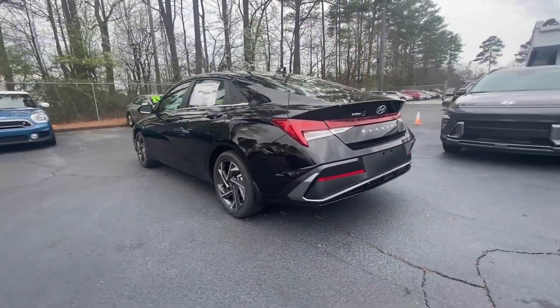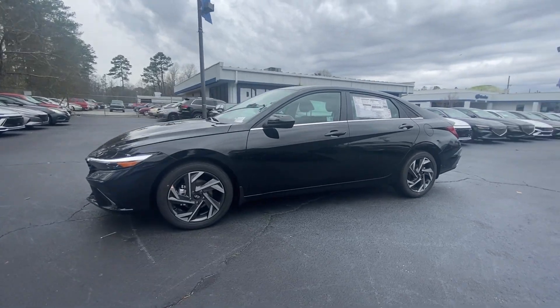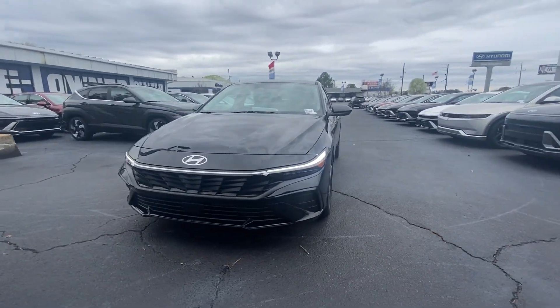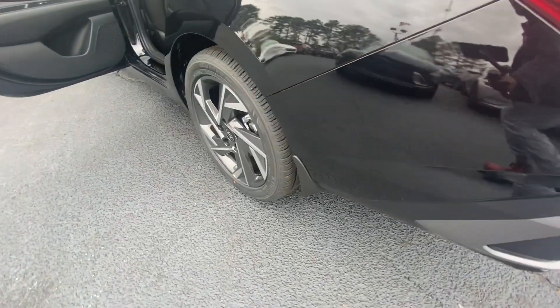These are just some of the great options this vehicle comes with: Apple CarPlay and/or Android Auto, wireless charging station, pre-collision system, navigation system, keyless entry, heated mirrors, sunroof, backup camera, satellite radio, and electronic stability control.